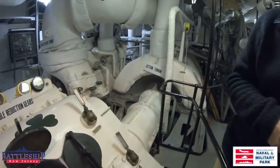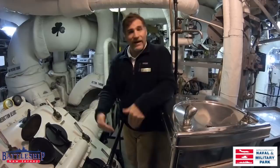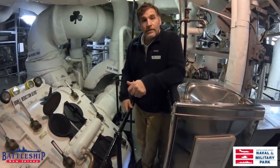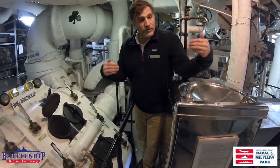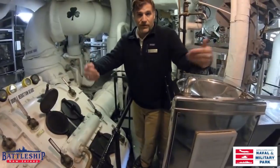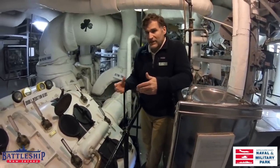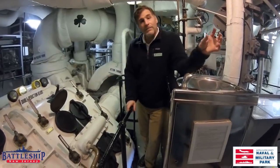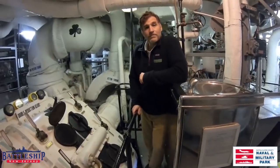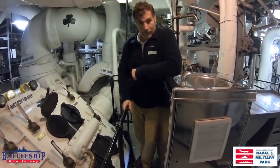The third turbine is the astern turbine, which allows the ship to go in reverse. The forward engine room also has these three turbines. If you needed the ship to go in reverse rather quickly, you could set both astern turbines to power and turn both props in reverse to slow or stop at a moment's notice. Or if you wanted to make a really tight turn, you could turn one propeller in reverse while keeping the other forward — allowing a really tight turn to starboard or port. That was the astern turbine turning the shaft and propeller in reverse.